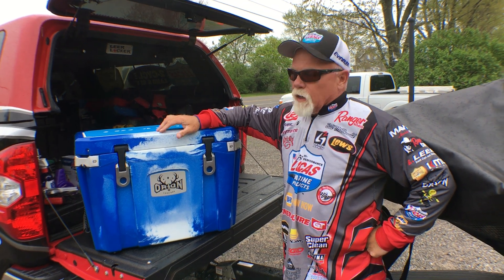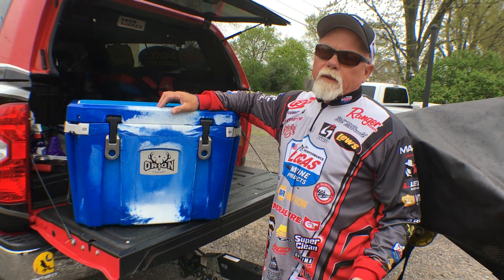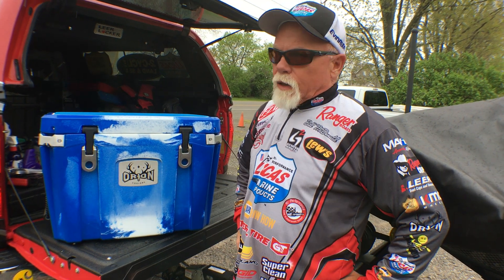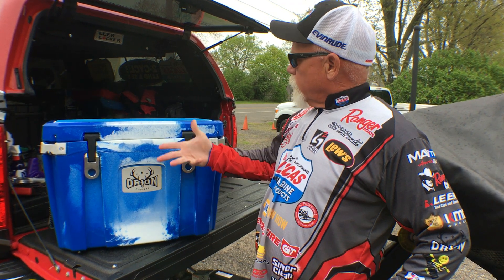Hey, Bill McDonald here. I fish the FLW Tour and travel all the time — we're going for weeks at a time. One thing that makes all of our traveling a whole lot easier is this Orion cooler. I've tried some of the other coolers, and this is the very best cooler on the market.